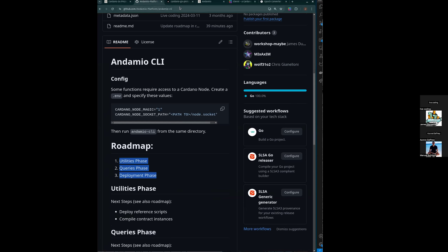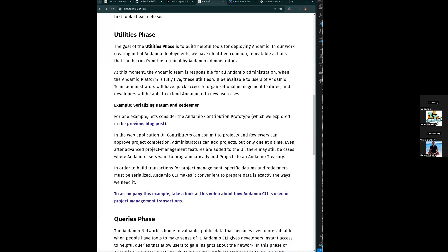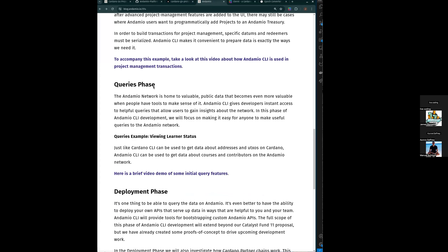That's a little demo of the utilities phase accompanied by a bunch of other questions about what that transaction is in the first place. Let's take a moment to look at queries now — the early status of what this allows us to do. Just like the serialization of datums and redeemers for the transaction we were looking at, this is just one example that we can then apply to other transactions, or in this case, other sources that we want to query.